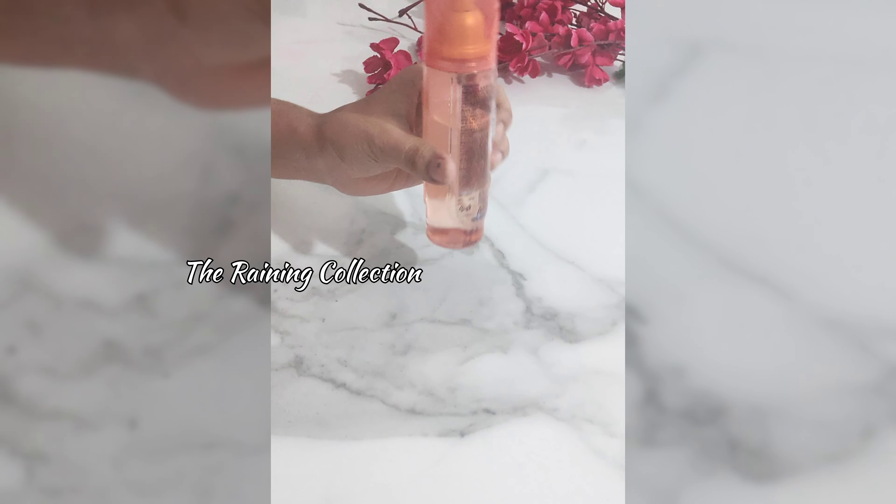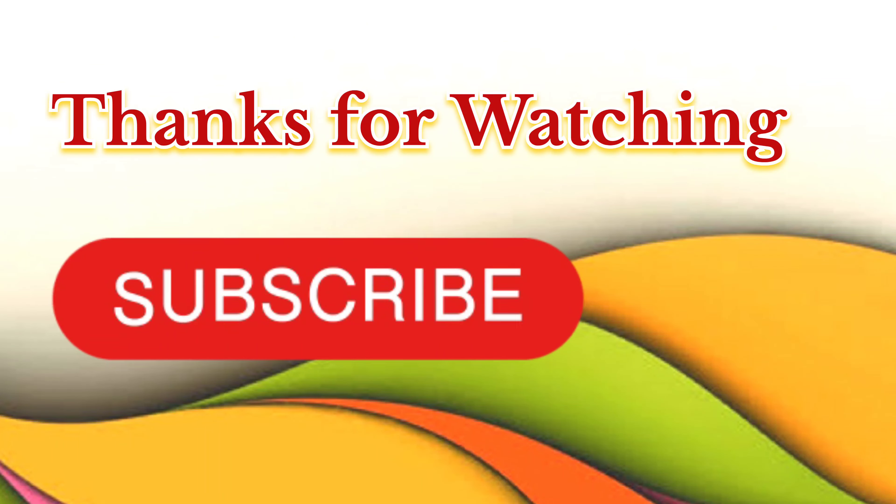You can check it out. If you like this video, then subscribe to the channel. Thank you so much for watching this video.